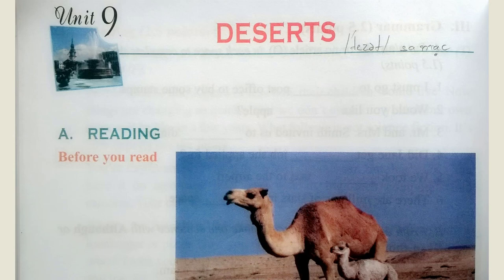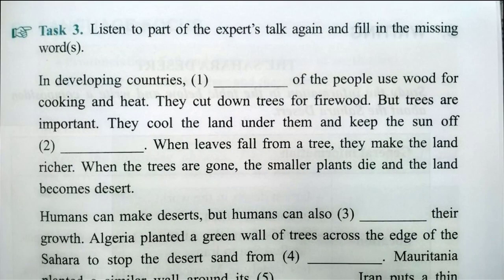Task 3. Listen to part of the expert's talk again and fill in the missing words. In developing countries, 90% of the people use wood for cooking and heat. They cut down trees for firewood. But trees are important. They cool the land under them and keep the sun off smaller plants. When leaves fall from a tree, they make the land richer. When the trees are gone, the smaller plants die, and the land becomes desert.